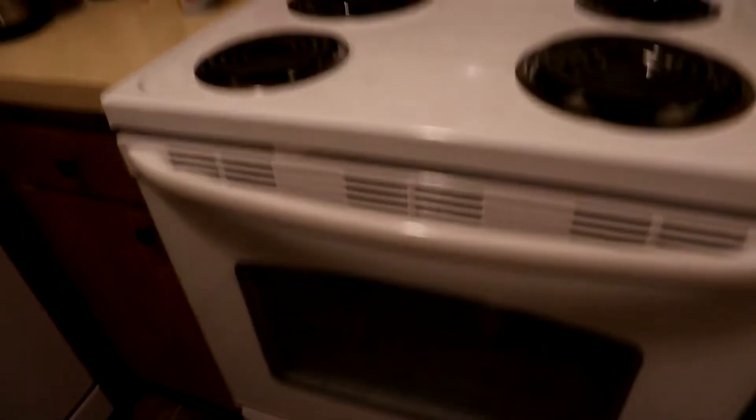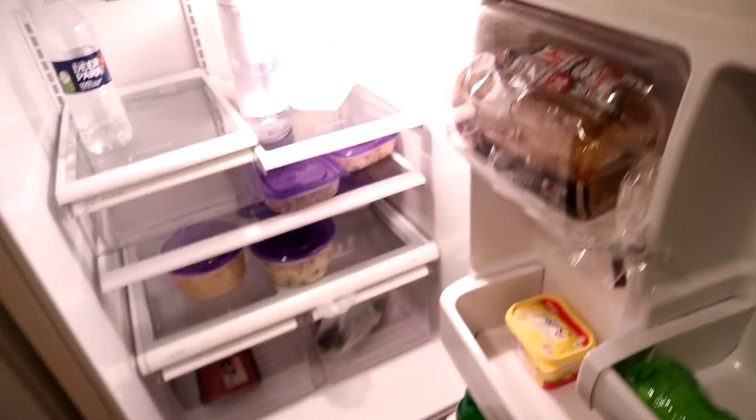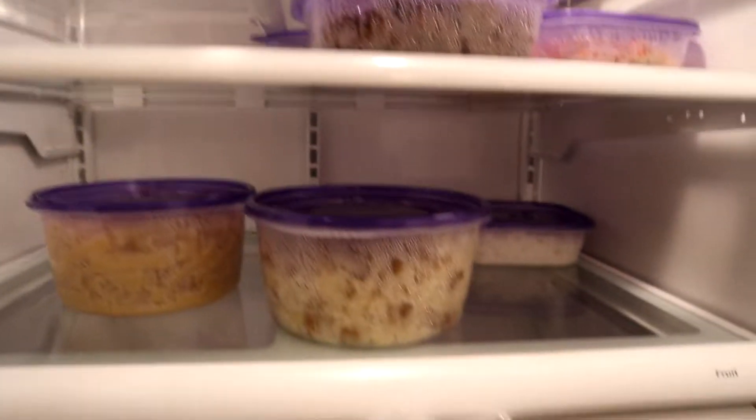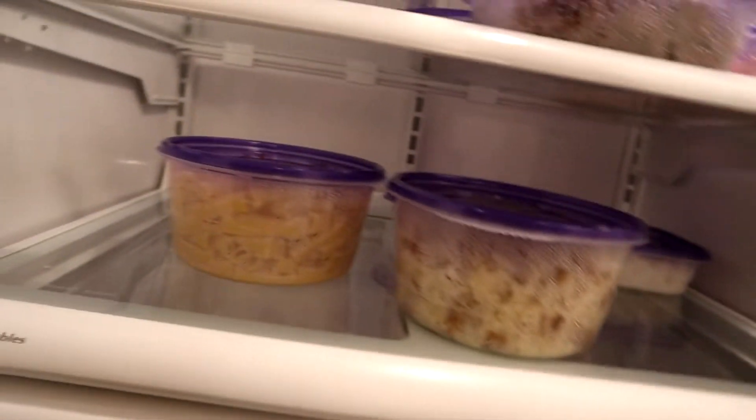I have my rice cooker, protein powder, oats, sauces and condiments. We have a stove and an oven, and then the fridge — as you can see I don't have much in there. I have my dad's soda and my friend's sodas, some I Can't Believe It's Not Butter, bread, and back in there there's water, beef, cucumber, chicken, beef, rice, pasta, and potatoes.